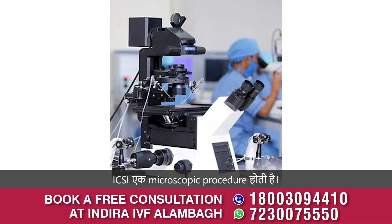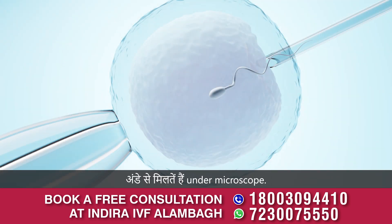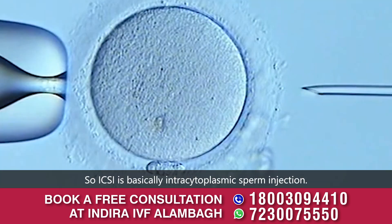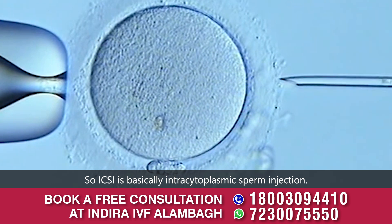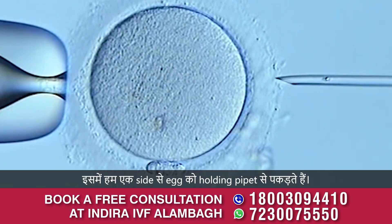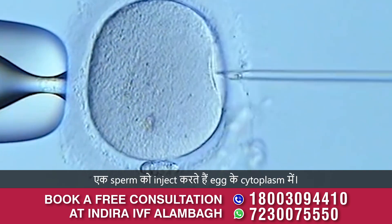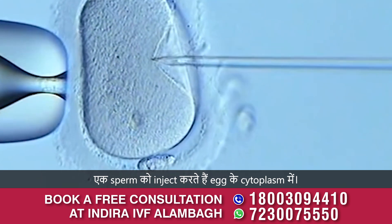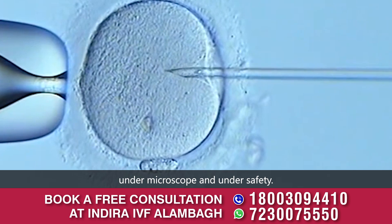ICSI is a microscopic procedure performed under a microscope. ICSI stands for intracytoplasmic sperm injection. In this procedure, we hold the egg with a holding pipette on one side, and on the other side, we inject a micro pipette or injection needle to deliver a single sperm into the egg cytoplasm. This whole process is done under the microscope under controlled safety conditions.